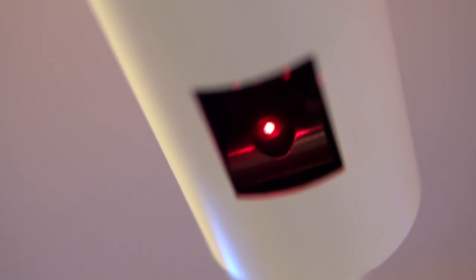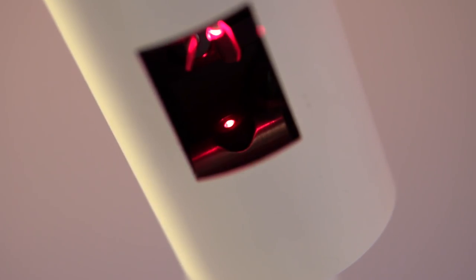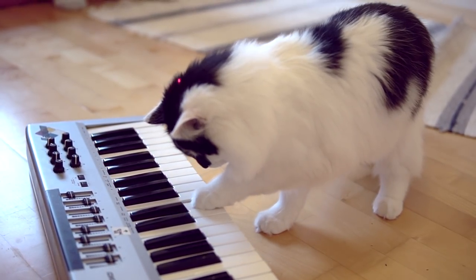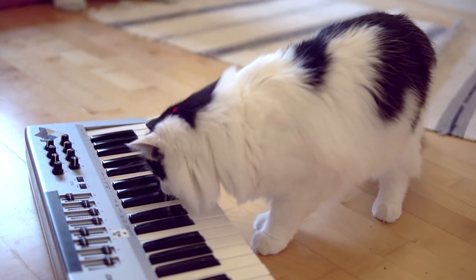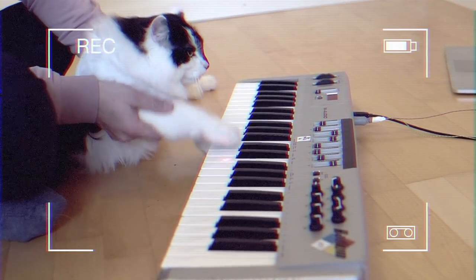And everybody likes lasers, right? But you know who really likes lasers? Cats! And this got me thinking — can I get a cat to legitimately play the piano? Without any home video fakery.